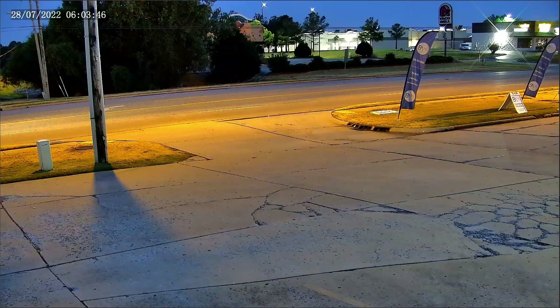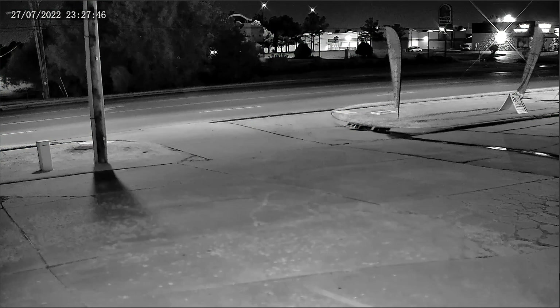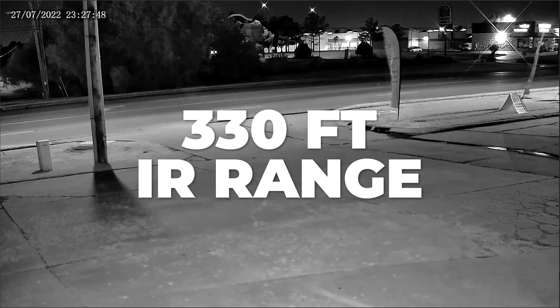The camera is a Light Hunter PTZ, meaning it delivers high-clarity images in low illuminated environments. And when it gets too dark for the camera to see, it has a whopping 330 feet IR range, which is pretty insane considering most cameras have about 100 feet.